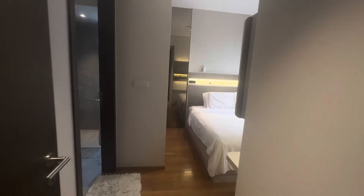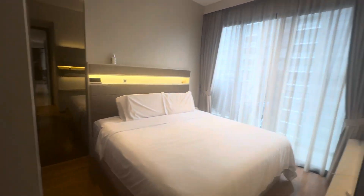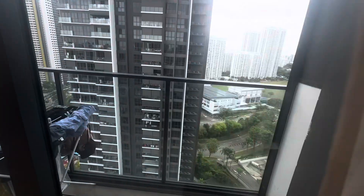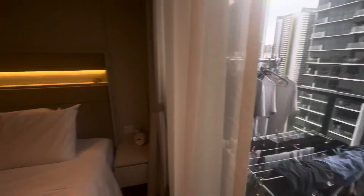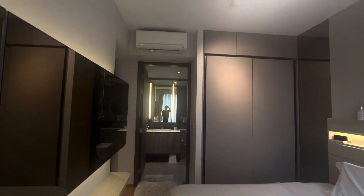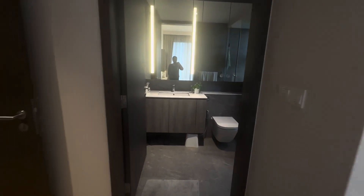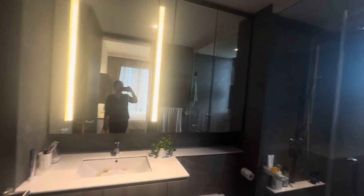The master bedroom is also very nice. The master room has a balcony as well, facing north. There's some storage here as well. Let's look at the master bathroom.